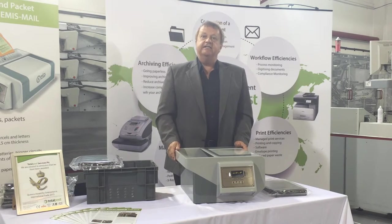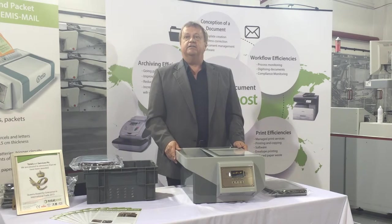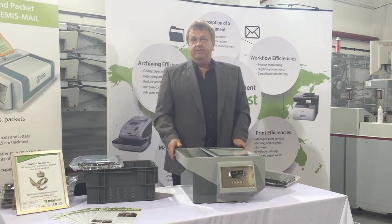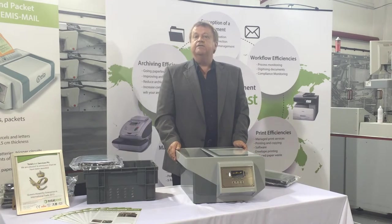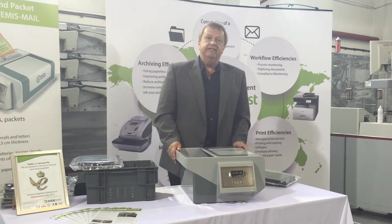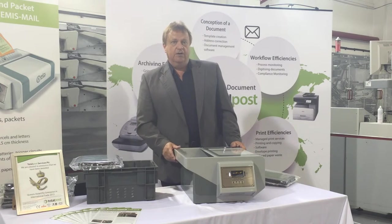The mail screening process takes seconds and will not have any adverse impact on the normal mail handling process. What does it detect? Put simply, the EMIS is an improvised explosive device detector. This means an alarm is triggered if detonators, batteries, circuits or other metal components of a parcel bomb are detected.